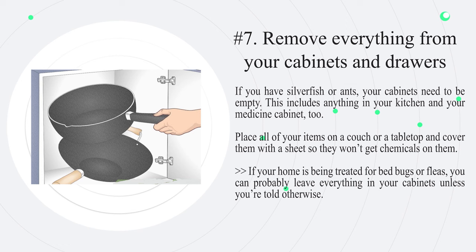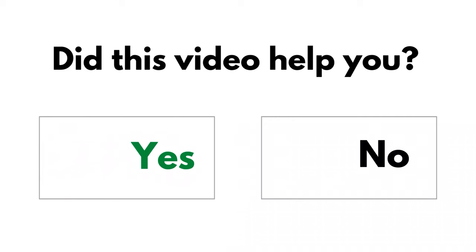Number seven: remove everything from your cabinets and drawers. If you have silverfish or ants, your cabinets need to be empty. This includes anything in your kitchen and your medicine cabinet too. Place all of your items on a couch or tabletop and cover them with a sheet so they won't get chemicals on them. If your home is being treated for bed bugs or fleas, you can probably leave everything in your cabinets unless you're told otherwise.